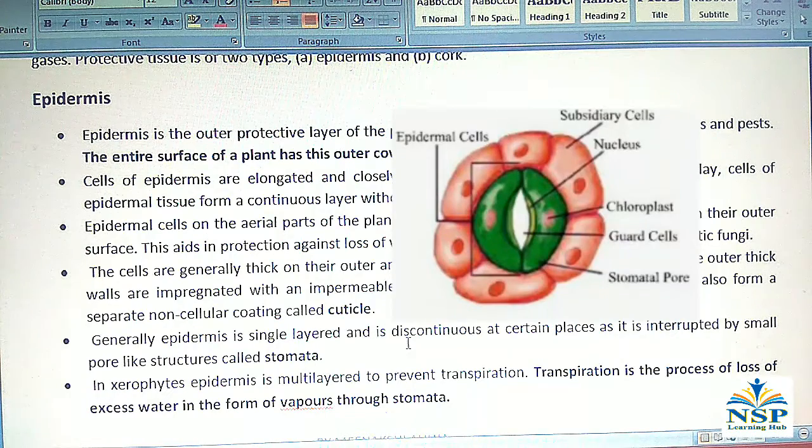Epidermis is single-layered and is discontinuous at certain places, as it is interrupted by small pore-like structures called stomata. In some cases, epidermis is multi-layered to prevent transpiration. Transpiration is the process of loss of excess water in the form of vapors through stomata.